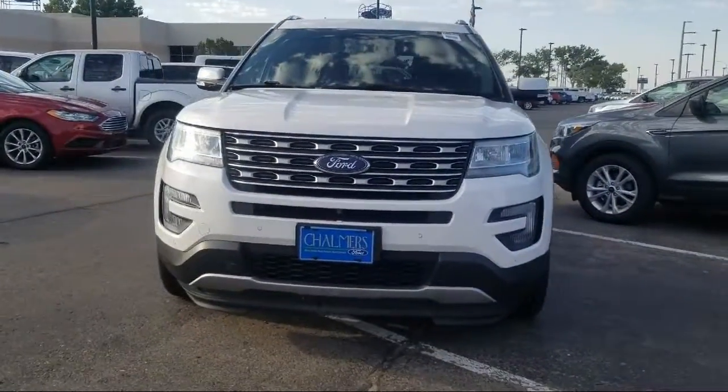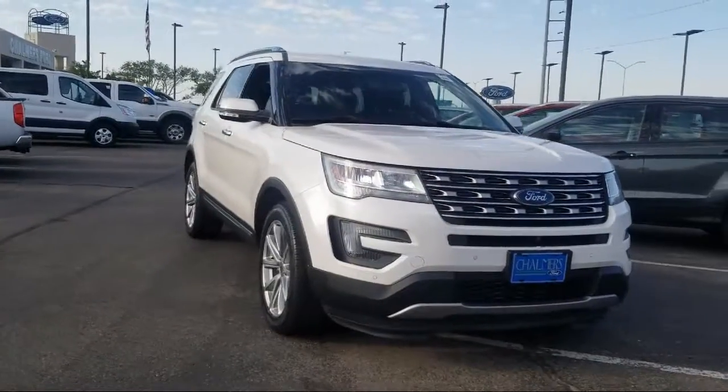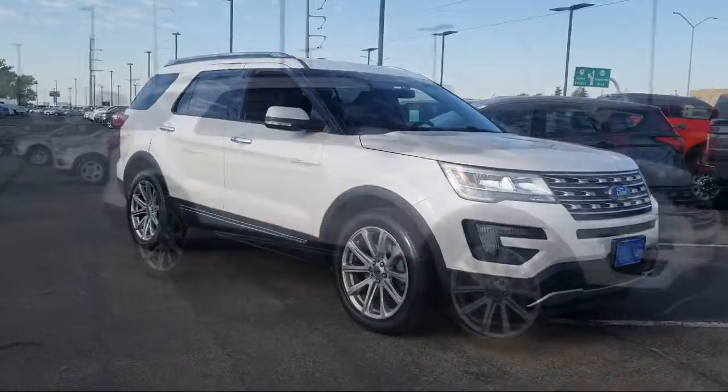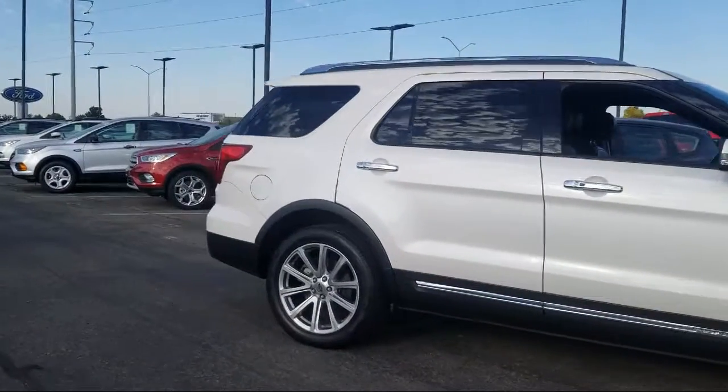It comes equipped with a tire pressure monitoring system, rear view camera, keyless entry, heated front seats, leather wrapped steering wheel, rear spoiler, and roof rack.